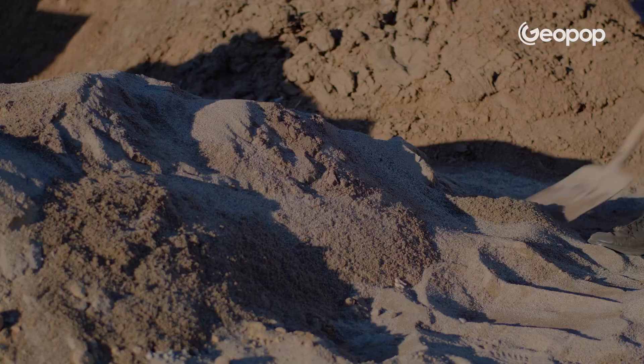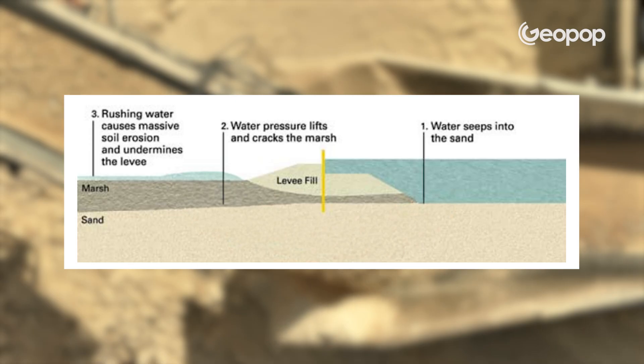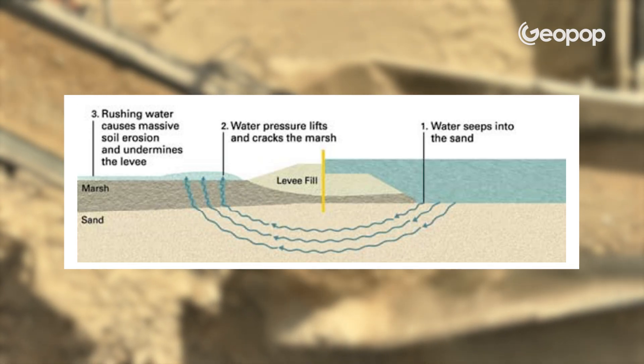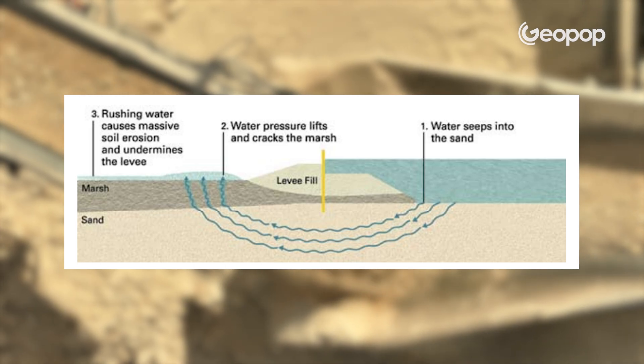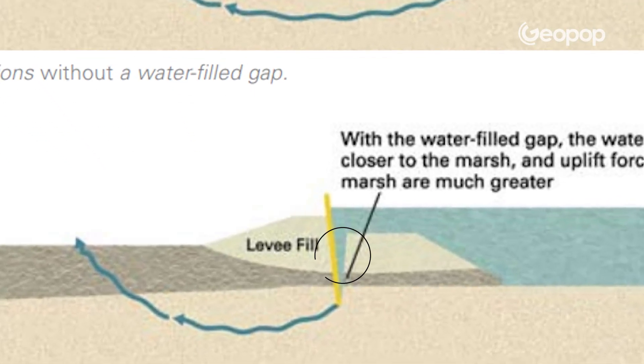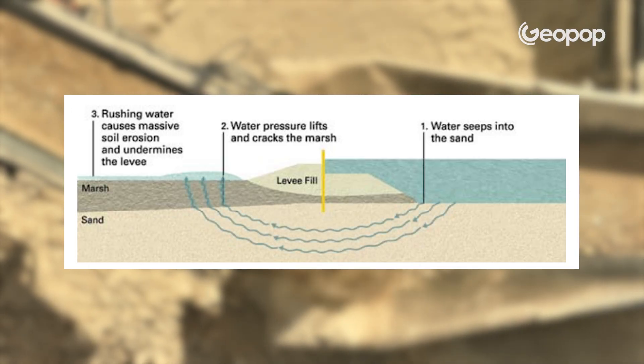There were two main pressing problems. The first was that there wasn't an accurate assessment of the porosity and compactness of the soil beneath the levees. Basically, water managed to seep under the levees, and it wasn't taken into account that it could also seep between the earth of the levees and the walls themselves. The result: the water managed to pass underneath the levees, the soil and the levees themselves got eroded, the walls were no longer stable, and they collapsed.